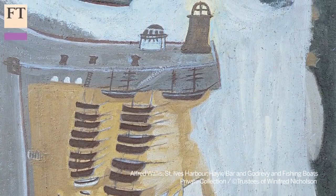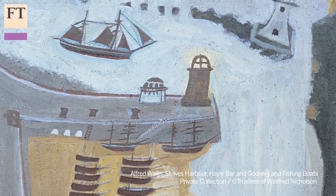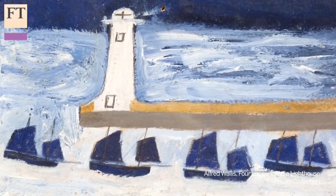Often folk artists are only considered interesting in terms of the influence that they have on fine artists. I was very interested to hear that Alfred Wallace, who was entirely self-taught as a painter, was a fisherman in his former life. He was discovered by the British modernist Ben Nicholson in 1928, when he was painting fishing boats in St. Ives. What can you tell us about this painting by Wallace?